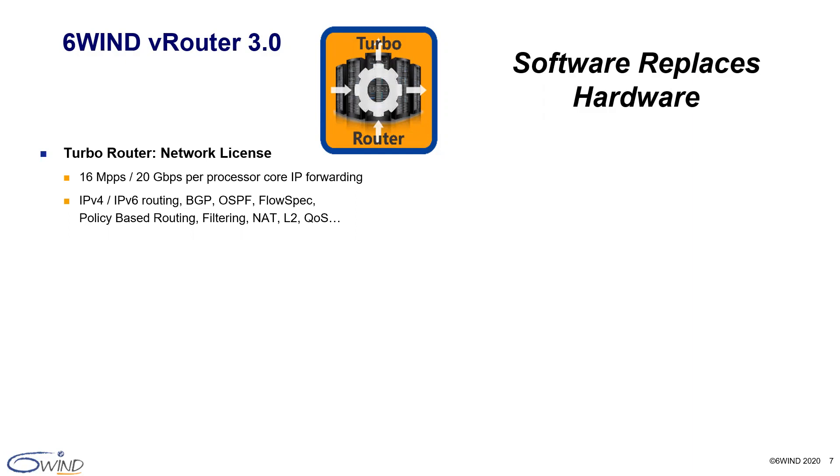The 6Win TurboRouter 3.0 delivers 16 million packets per second, which is 20 gigabits per second of routing performance per processor core. It includes all of the necessary features to route and manage traffic such as IPv4 and IPv6 routing, BGP, OSPF, filtering, and more. 6Win TurboRouter's most popular application is a border router for internet service providers. On the COTS server, you can support multiple full internet routes and over a million routes, bringing similar or even greater performance versus incumbent hardware.